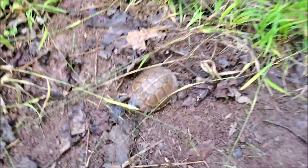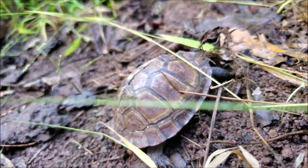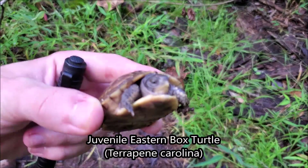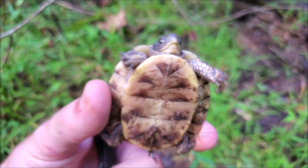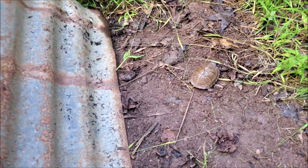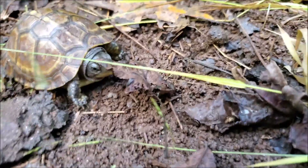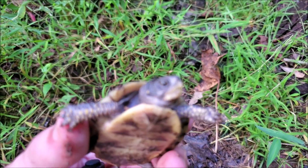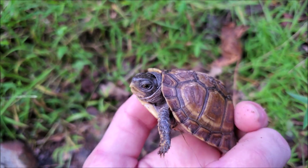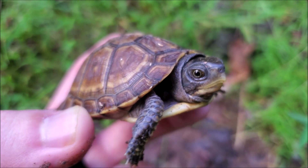Our first herp of the day here under this little piece of tin is this adorable little baby box turtle. Always cool to see eastern box turtles — normally you see adults, so it's not very often that you get to see one this young. Really adorable little turtle, perfect habitat with nice mixed pine and hardwood forest and a little bit of a ridge top clearing. It's been raining really heavy so I imagine this little turtle is trying to take shelter and dry out under this piece of tin. I'm going to put this back and leave this little guy to what he's doing.